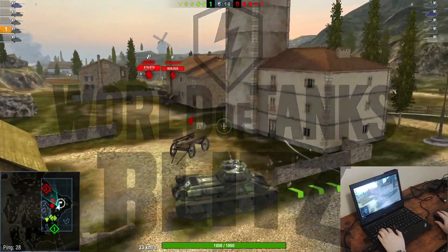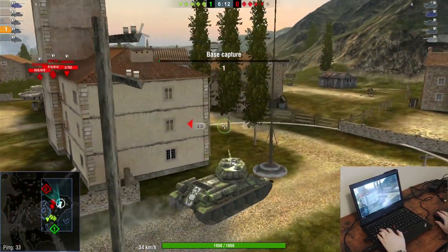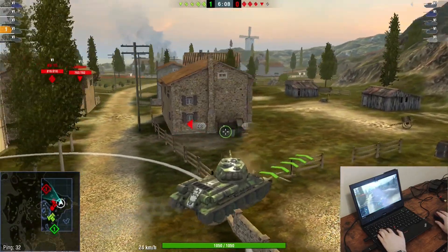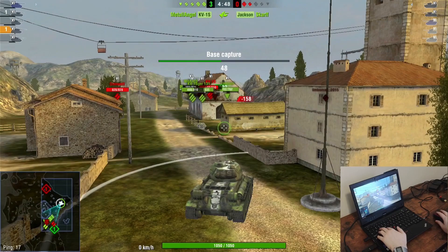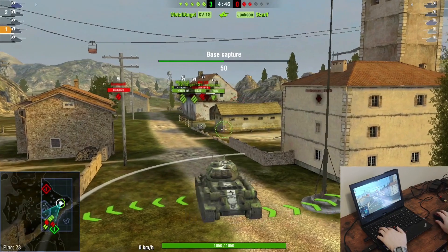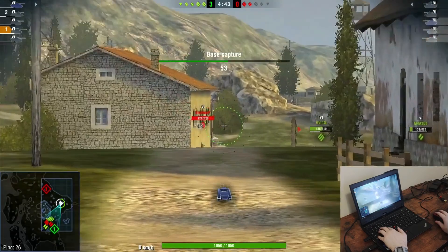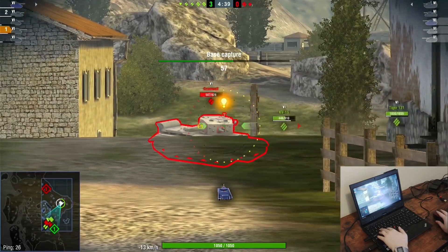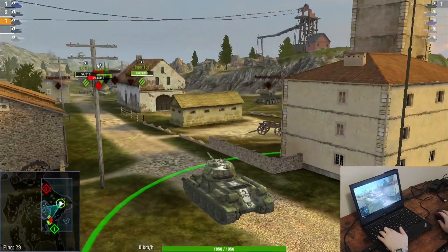World of Tanks is a game about tanks. You pick a tank and play Deathmatch or King of the Hill to see which team wins. You can earn your way to better tanks and unite with other players to fight against other clans. This game does have paid DLCs, however they are absolutely unnecessary.